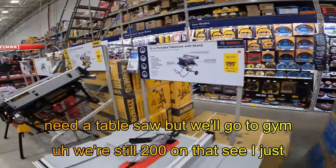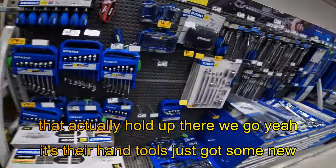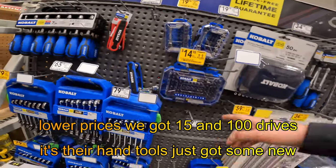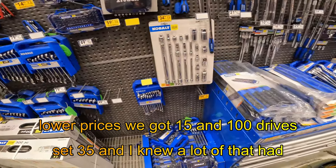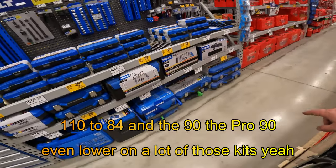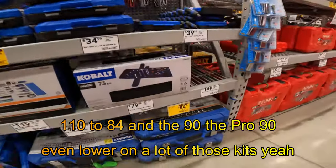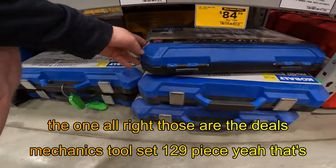We're still $200 on that. See, I just need a table saw, but we'll go to Jim's and get some of those old school tools that actually hold up. It's our hand tools — just got some new lower prices. We got $15 on the 100-drive set, $35. I think we're even lower on a lot of those kits online. $110 to $84 on the $90, the Pro90 mechanics tool set on the 29-piece. Those are the deals, YouTubes.